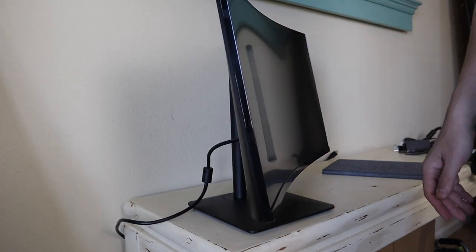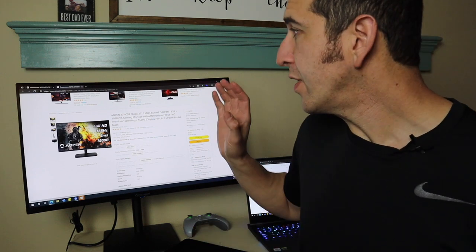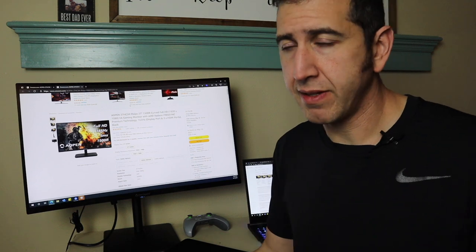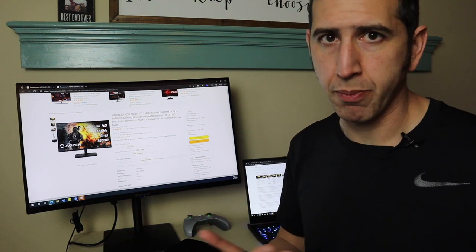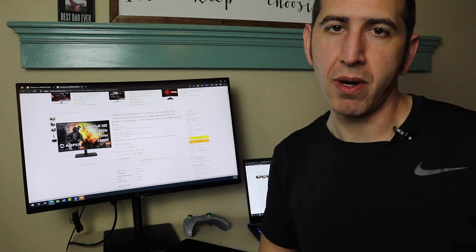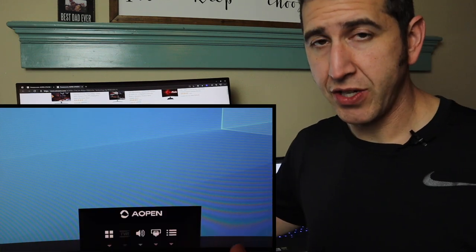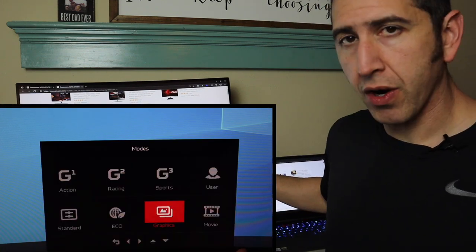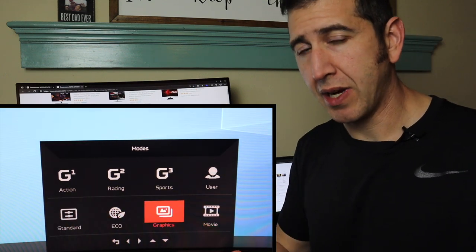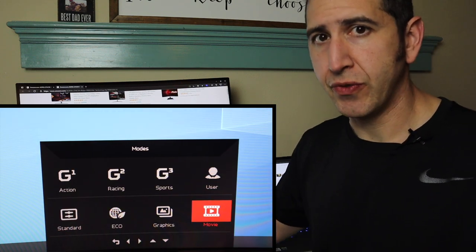So let's start with the basics — what is this monitor, what are you going to find here? Aopen, as I mentioned, is a subsidiary of Acer, so it's effectively the same parent company, which means there's going to be some sharing of intellectual property. What this is, is a plastic chassis, 1500R curve — so it's a subtle curve — 27 inch. It's a VA panel, so it's not TN, it's not IPS, not LED backlit. It is VA.